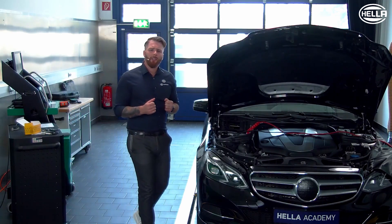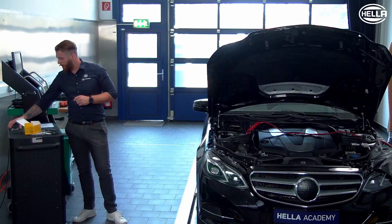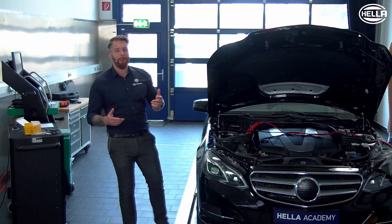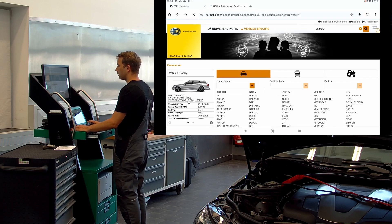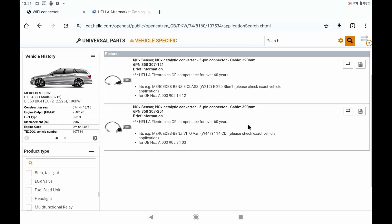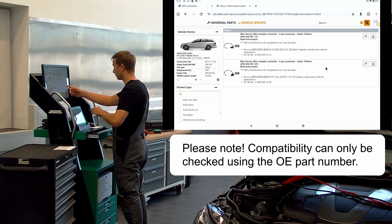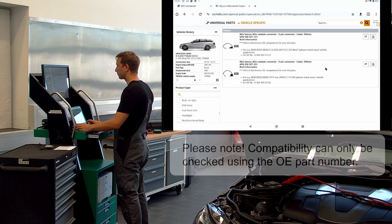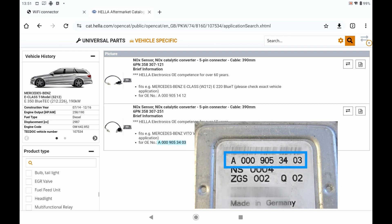What do we actually need for the part research? Clearly, vehicle information from the vehicle registration document, and the old defective sensor as a reference for the part number. Our technician has already opened the Hella trade catalog, and using the vehicle data from the registration document, the vehicle has already been selected. We can now enter the desired product directly into the search and select it with one click. Two articles are now displayed for this vehicle. However, it can also happen that several sensors are displayed due to numerous replacement chains in the OE part numbers. To determine the correct sensor, we compare the part number of the removed sensor with the vehicle manufacturer's catalog reference numbers, and a sensor can be clearly assigned.